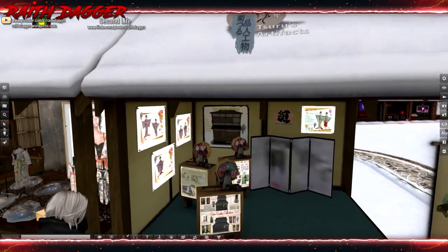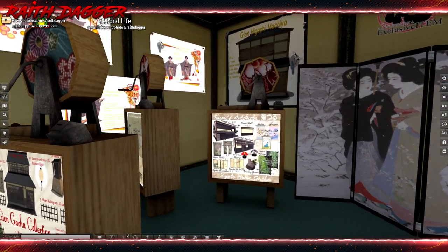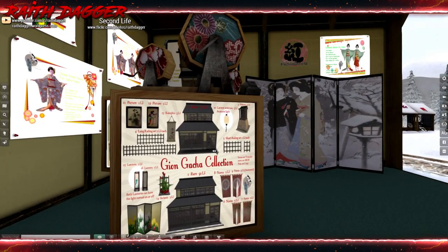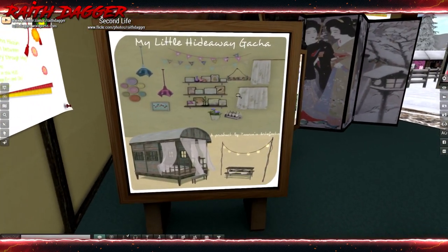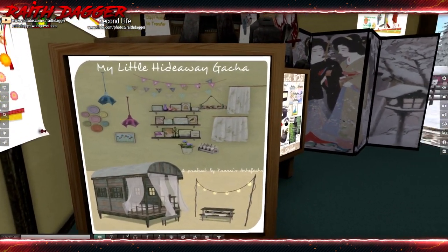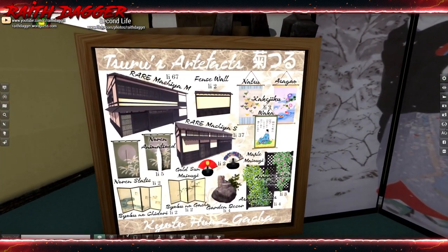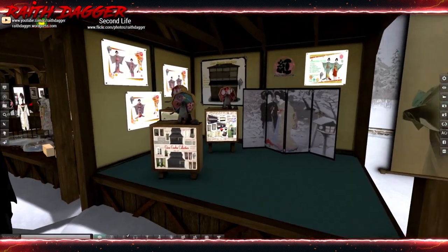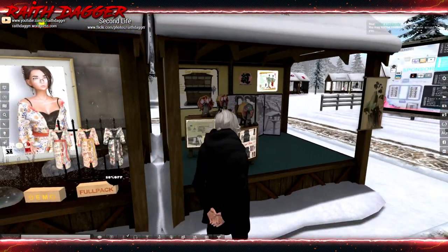Tetsuro's Artifacts maybe — looks like these are all gotchas. Garden collection, hideaway, and what is this — artifacts. Interesting.